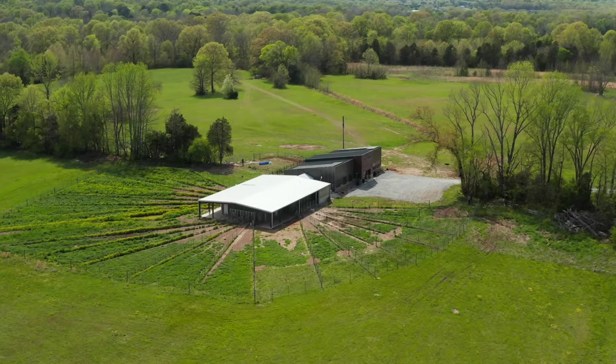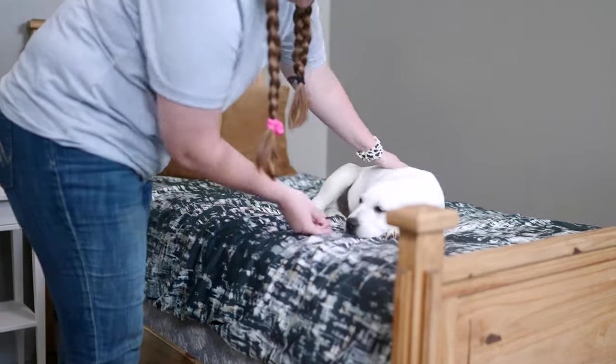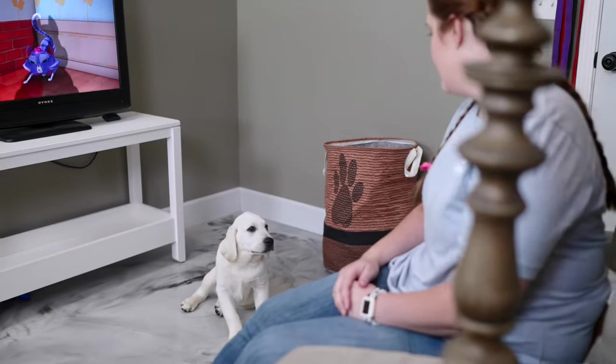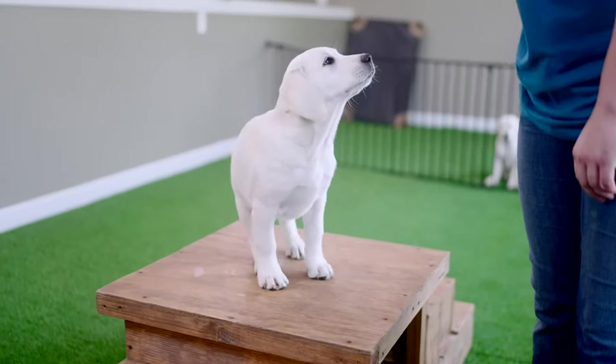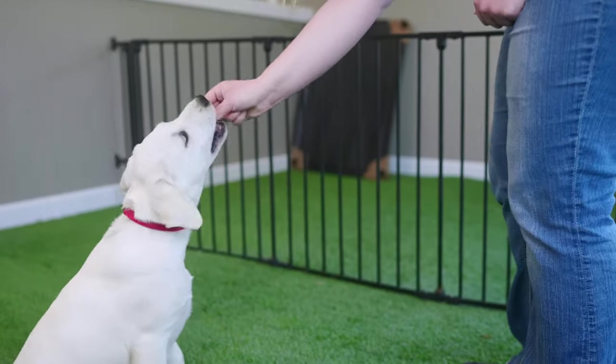In our state-of-the-art training facility we have built a mock home — a bedroom, a dining room, a kitchen, a living area, and an indoor AstroTurf park. Our puppies are not just trained in a tile room with a trainer, but rather they are trained in a home environment, acclimating them to family life before they join their forever family.